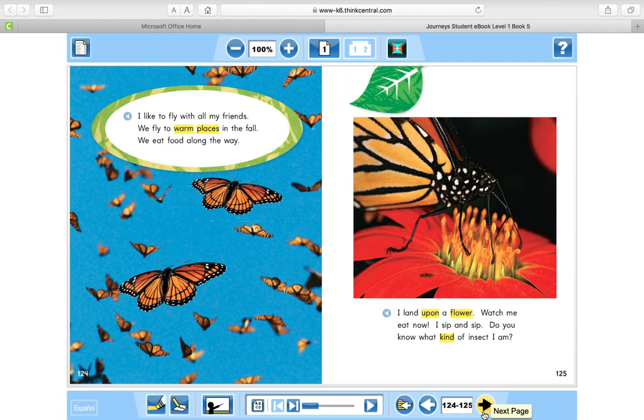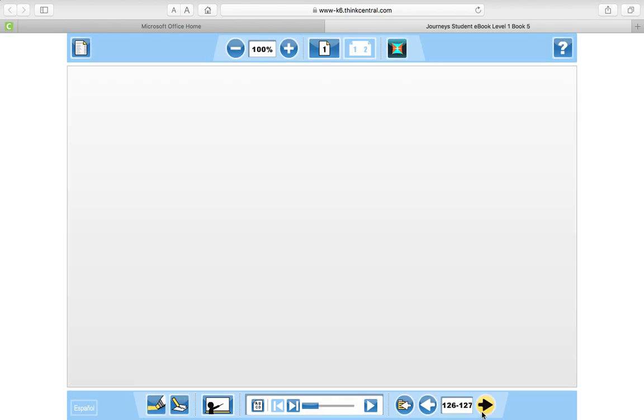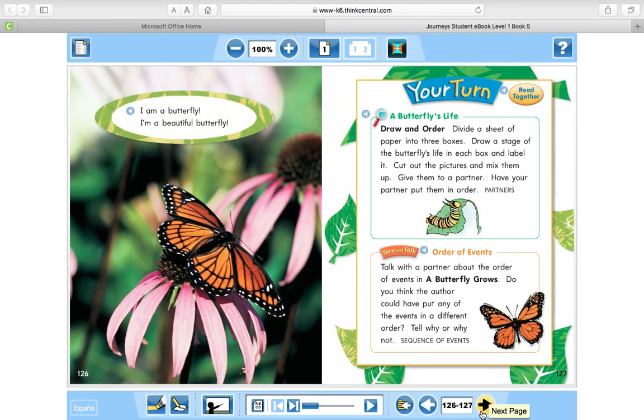I like to fly with all my friends. We fly to warm places in the fall. We eat food along the way. I land upon a flower. Watch me eat now. I sip and sip. Do you know what kind of insect I am? I am a butterfly.